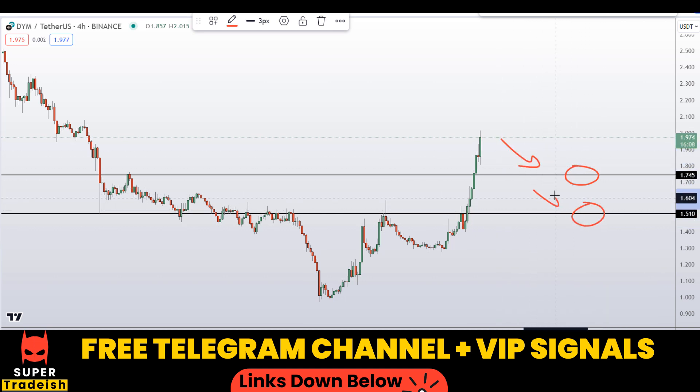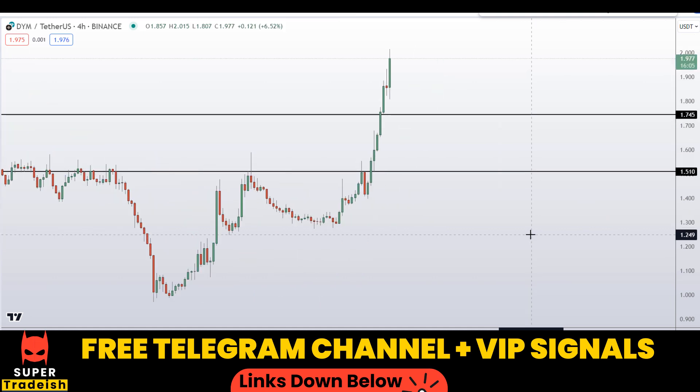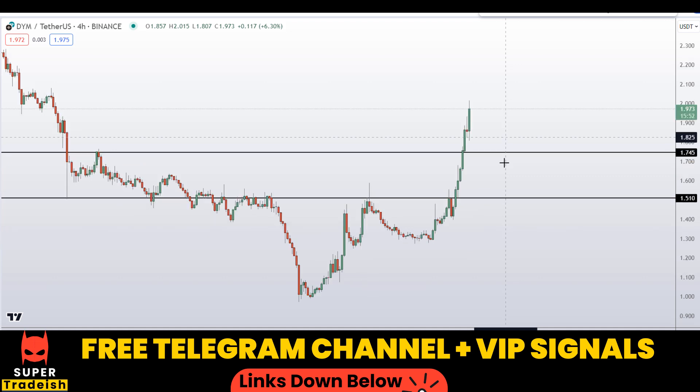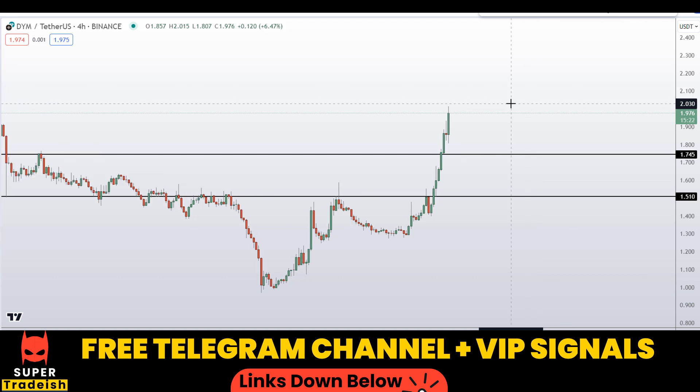Basically those are the two key levels — around 1.75 and around 1.51. I'll be looking to buy if the price comes down to one of these levels and the entry makes sense. Then I will issue a buying alert with an exact entry price, take profit price, and all updates in my VIP Telegram signal service group. Check the link in the description if you're interested — you can also chat with our support team to get details on how to join.